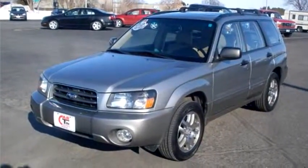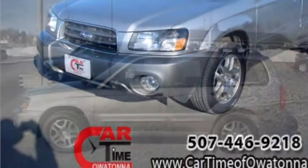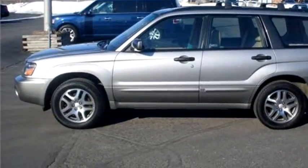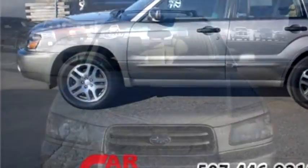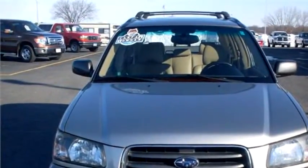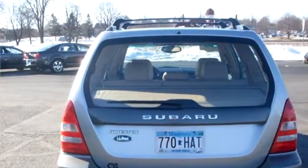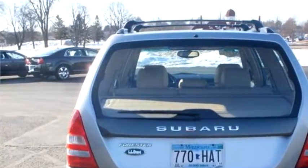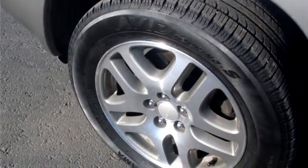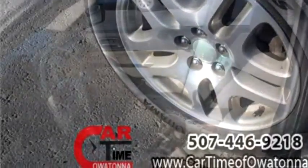Kartami of Owatonna proudly presents this 2005 Subaru Forester 2.5 XSL. The body style is Sport Utility Vehicle. It has four doors. Transmission is automatic. Drivetrain is all-wheel drive. Exterior color is tan. Interior color is taupe. It has a four-cylinder engine. Engine size is 2.5 liter H4 SOHC 16V.